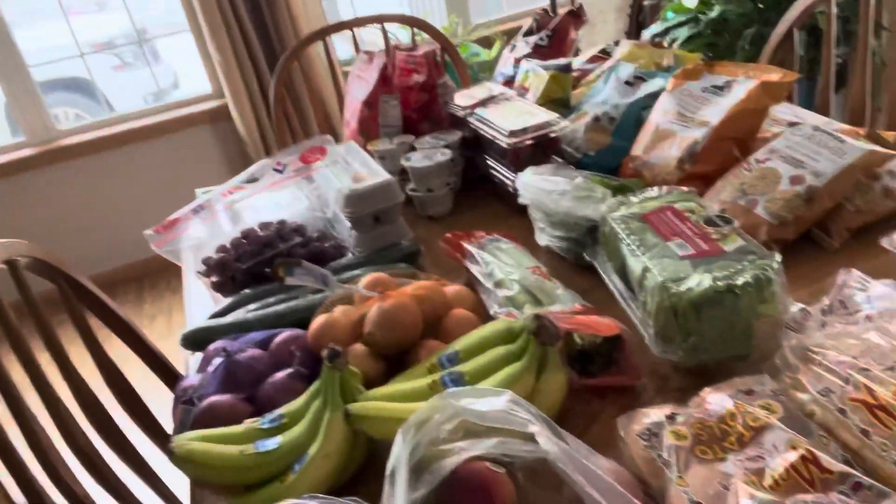I was going to end the video there but I thought I really should explain why we do what we do. I mentioned that I only go to the grocery store like twice a month, less if possible. And you're probably wondering how — I mean, a $215 grocery haul is maybe like a week's worth for our family of four: two adults, two kids. So I think I probably should show you something else.